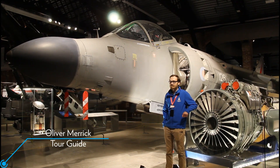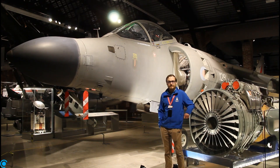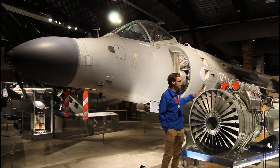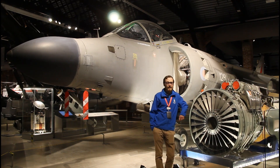So behind me is a Sea Harrier. It's not a Bristol aircraft, so you may wonder why we have it in our collection. Well, it's because of this Pegasus turbofan, which really made the Harriers and the Harrier family.